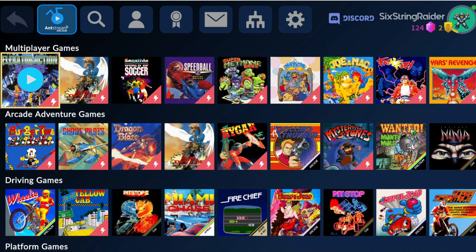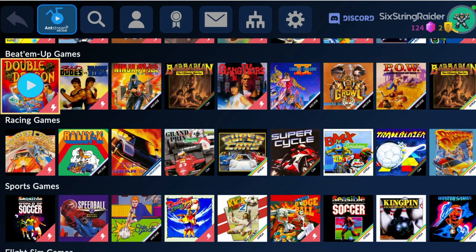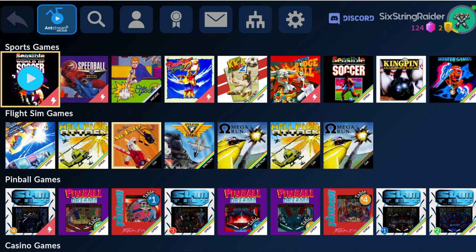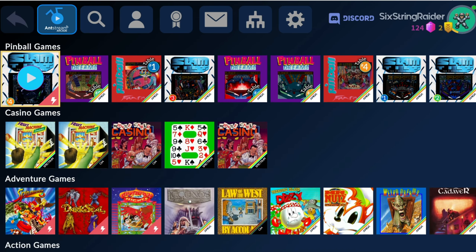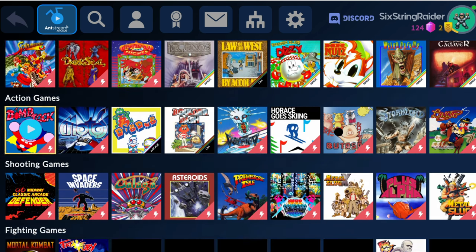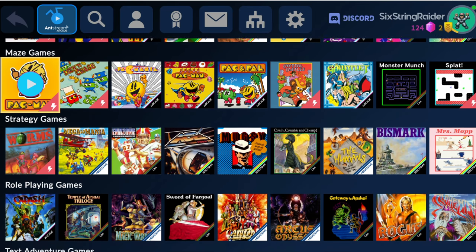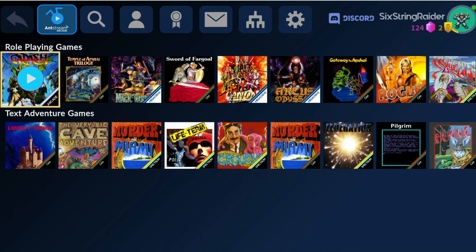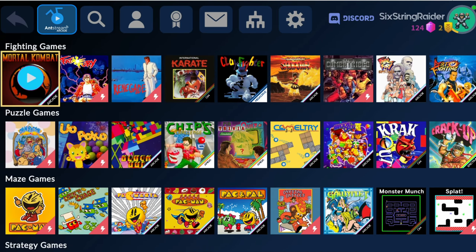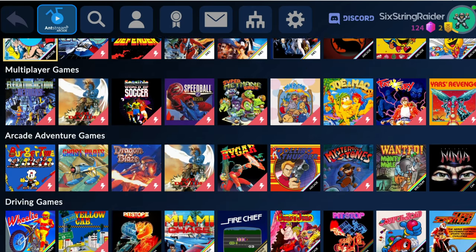There are new games, multiplayer games, arcade, adventure, driving, platform, beat-em-ups — Double Dragon, which I used to play so much when I was younger — racing games, sports games, flight sim, pinball games, which I'm a huge fan of especially for retro gaming, casino games, adventure, action, shooting, fighting, puzzle, maze, strategy, role-playing, and text adventure. They're broken down really well with a lot of great categories to find what you want to play. You can also use search to find everything you might be looking for.